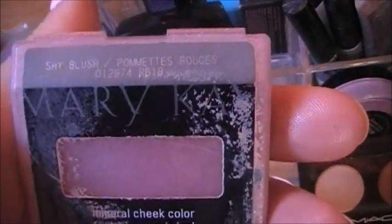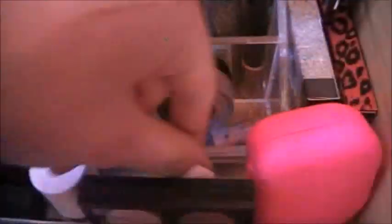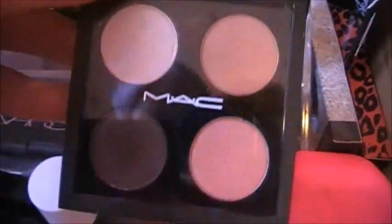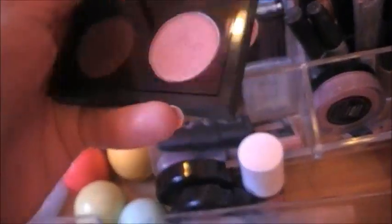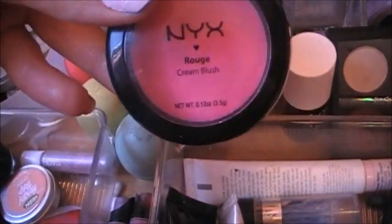Right here I have a CoverGirl Blush in Classic Pink — it's really pretty. And this is in Shy Blush, and it's a dupe for NARS Orgasm. Which, speaking of, here's my NARS Orgasm. This is an Avon Smooth Minerals Blush in Rose Radiance. This is a Mary Kay Icicles Eyeshadow Base. Fake lashes, my retainers — which are weird that they're in there, but they are. My MAC Quad in Sketch — Expensive Pink, Shroom, and Texture. Then I have my Benefit Bene Tint. And then I have two NYX Cream Blushes — this is in Hot Pink, and then this one is in Natural.